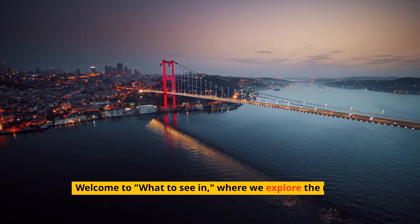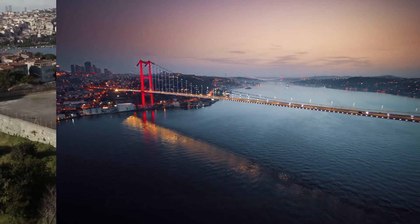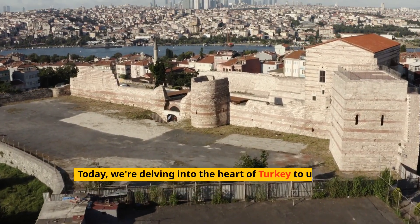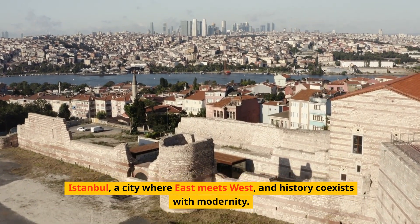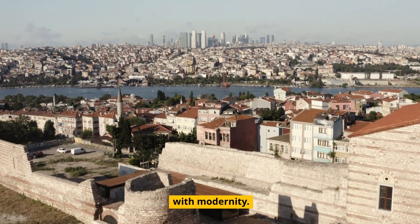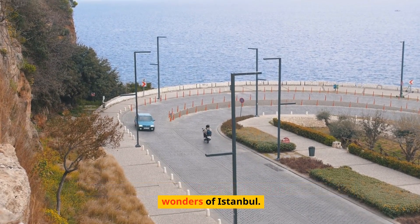Welcome to What to See In, where we explore the most fascinating destinations around the globe. Today, we're delving into the heart of Turkey to uncover Istanbul, a city where East meets West and history coexists with modernity. Prepare yourself for an unforgettable journey through the wonders of Istanbul.